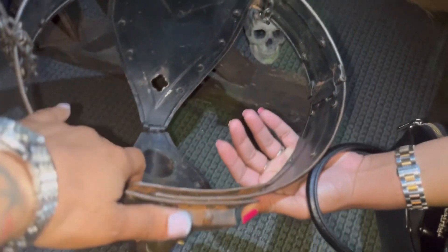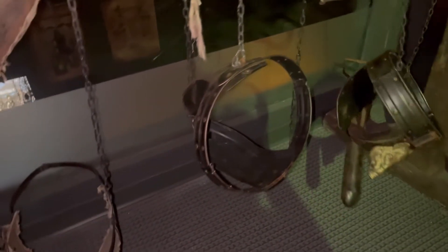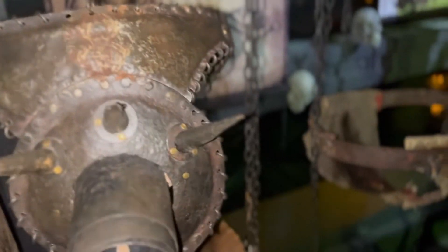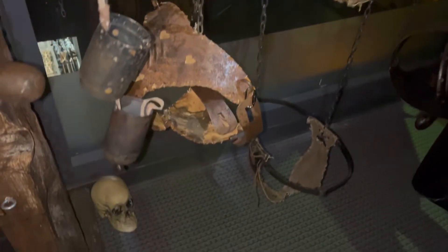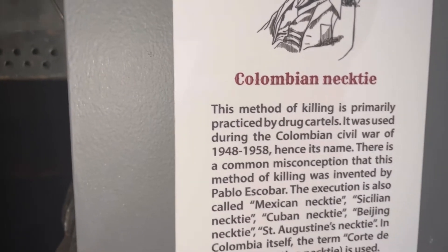What would a Medieval Torture Museum be without chastity belts and fidelity belts? It wasn't just the women — men had to wear fidelity belts too. This whole wall of chastity and fidelity belts looks crazy. This one has spikes on it — you ain't getting close. And this one — if you get aroused, you're just gonna hurt yourself. The whole wall was wild, for real.